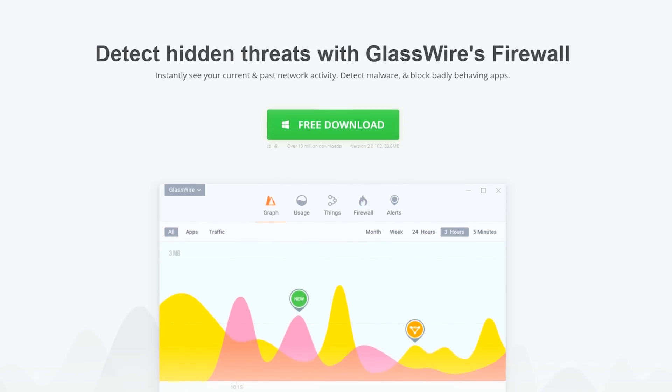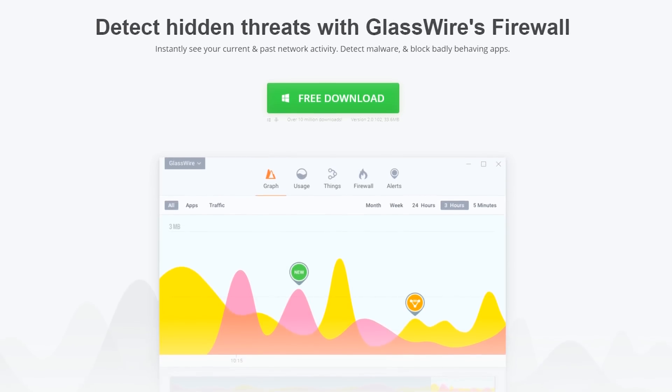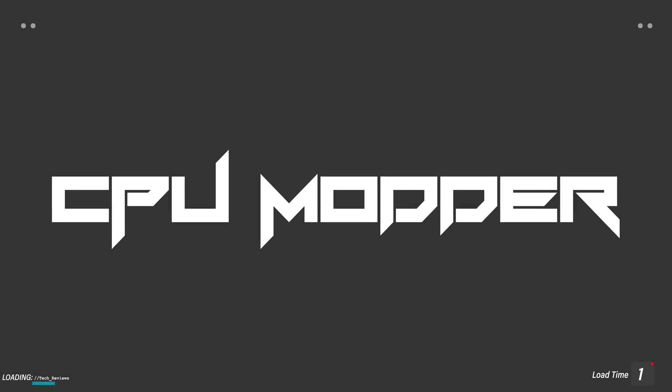This video is proudly supported by GlassWire. For more information, check the link below. Hi, what's up guys? SleepyModdy here, back with another video.